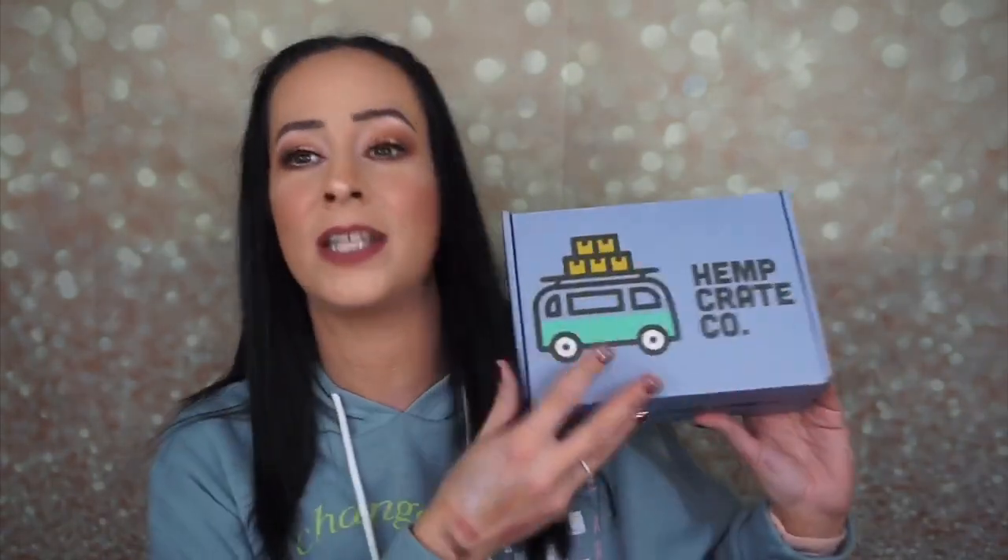Hey guys, it's Abby and today I have the February 2020 hemp crate for you. I love this box — it's super cute. I get the Explorer box and it's $44.99, so $45, and you get CBD oil products in your box. I really really like it.